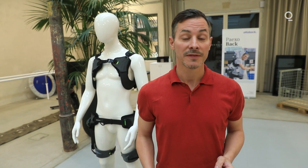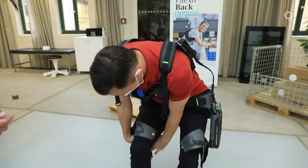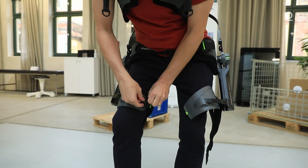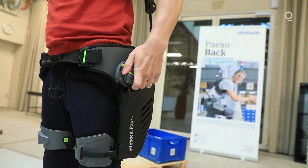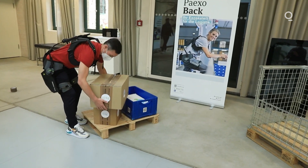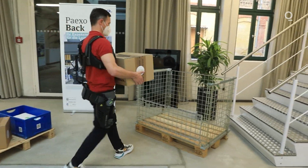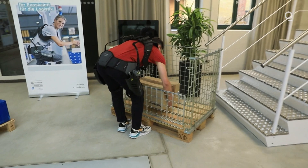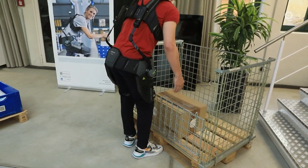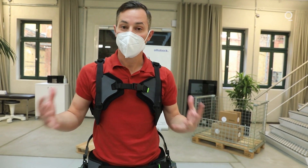Especially for logistics workers, exoskeletons could make their work life easier. In an average work week, a parcel center worker lifts the weight of a jumbo jet — a 747. So relieving some of that strain with exoskeletons could go a long way. Now I'm wearing the exoskeleton for the back. This is designed for logistics center workers — people that lift heavy stuff — and it relieves pressure on the lower back and helps workers carry things safely.